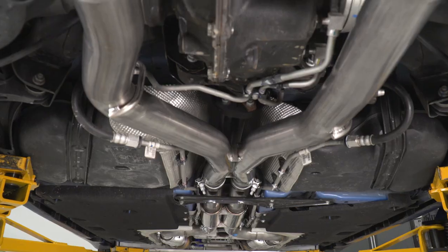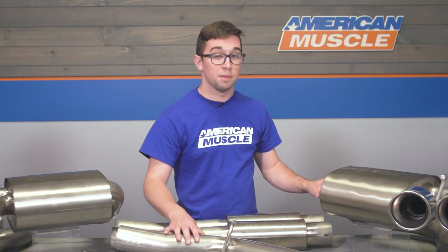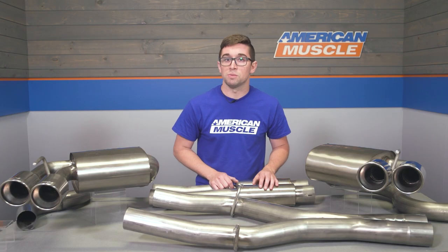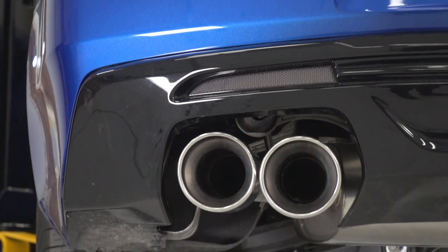Borla makes all of their exhausts out of T304 stainless steel, so you're going to get the best corrosion and rust resistance you can on an exhaust. It's a beautiful piece of kit — all the piping is 3-inch mandrel bent tubing up to the mufflers, and there are no wrinkles or creases in the metal, which means all those exhaust gases are going to flow nice and smoothly through. This is going to allow your engine to breathe better than stock and also reduce back pressure. The whole system is capped off by bright polished 4-inch chrome exhaust tips.